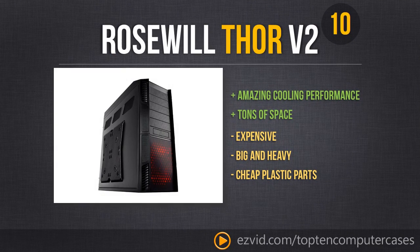Our opinion on number 10: this case is perfect for an enthusiast who needs tons of cooling and capability to keep all their parts nice and chilly, with tons of room for big components like gigantic graphics cards. Unfortunately, it does come at a rather large price for a Roswell case, it's not mobile, and there are some cheap parts.